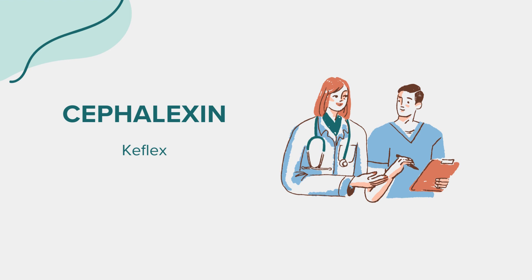Cephalexin, often recognized by its brand name Keflex, is an oral antibiotic that belongs to the cephalosporin class of antibiotics. Its primary function is to treat a wide range of bacterial infections by inhibiting the growth of bacteria responsible for causing these infections. Cephalexin is available in various forms, including capsules, tablets, and liquid suspension, making it versatile in its administration.